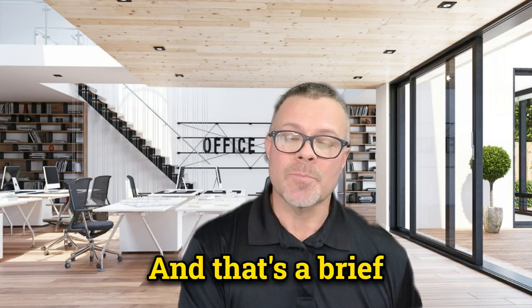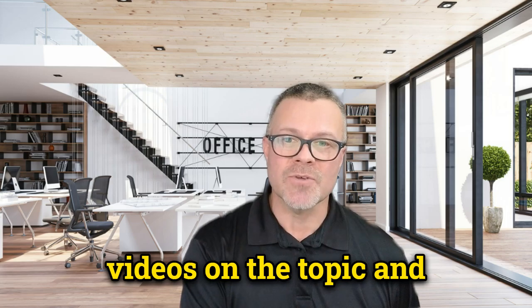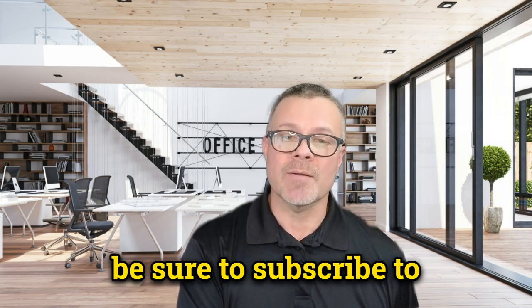And that's a brief overview of Medicare supplement insurance. Stay tuned for more videos on the topic, and be sure to subscribe to my channel for more helpful information on Medicare. Thank you for watching, and we'll see you in the next video.